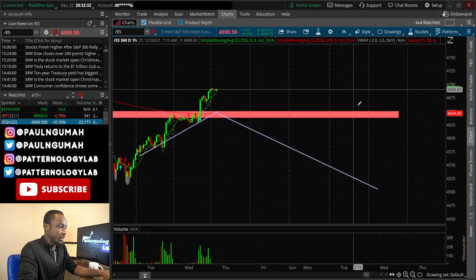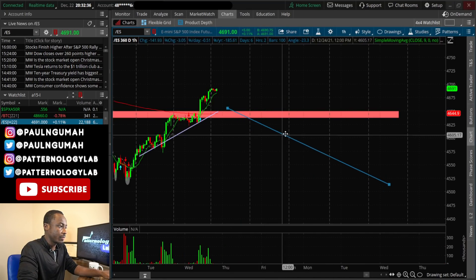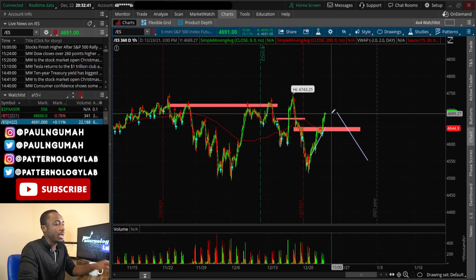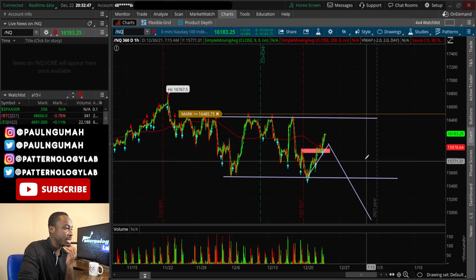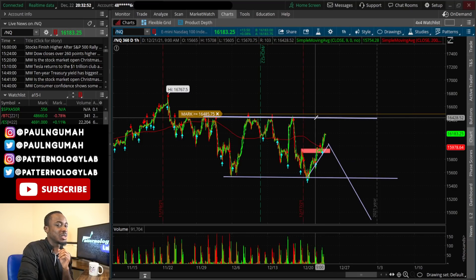We will have to see if this thing gets pushed back. It also depends on how the NQ behaves over here. I think we're going to go back to 1640 and then from there things get a little interesting.